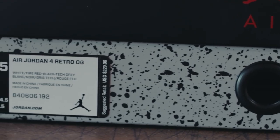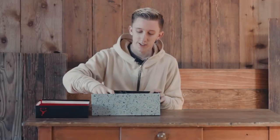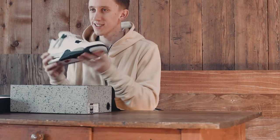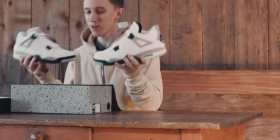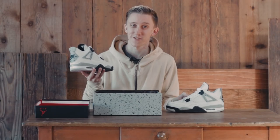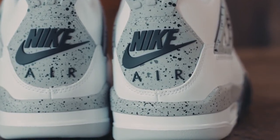Most of you guys probably already know what these are just from seeing the iconic box, but I'm excited to see what these look like, so let's check it out. These are the 2016 White Cement 4s, last released in 2012, but this time they have something a little bit different, which is that hit of the Nike Air on the back, which everyone loves so much.